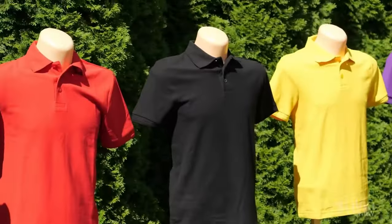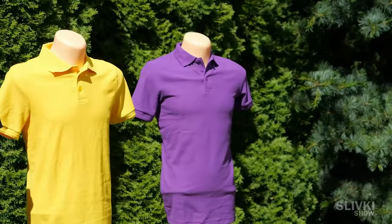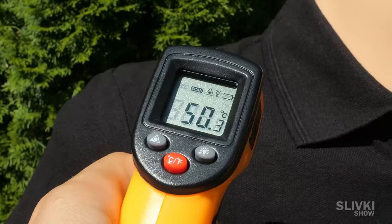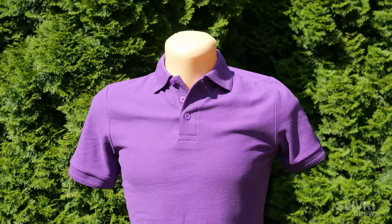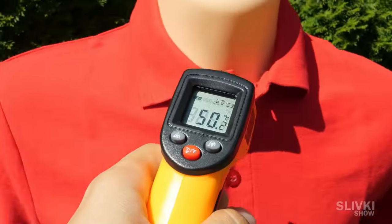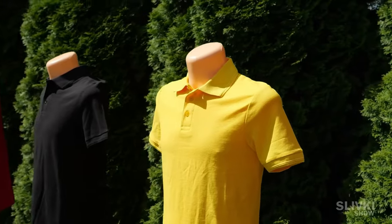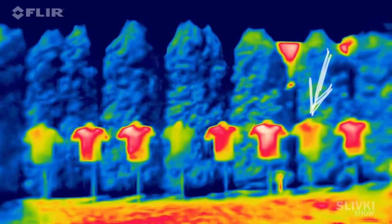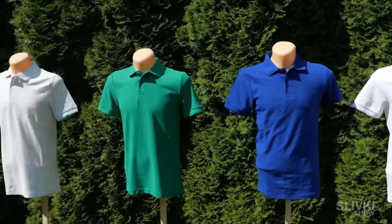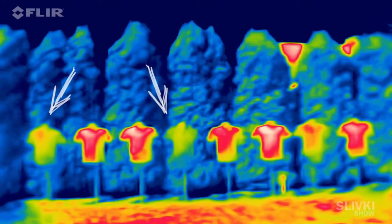Expectedly, the hottest color was black. But the purple t-shirt turned out to be almost as hot at 48 degrees. Try to avoid wearing these colors on sunny days. I thought the red t-shirt would also be hot, but it only got 36 degrees. The yellow t-shirt got even less hot with only 33. And the coldest t-shirts were the grey and white ones, only 28 and 24 degrees.